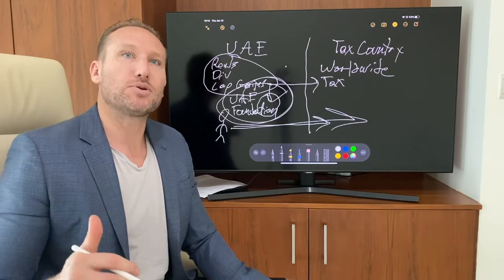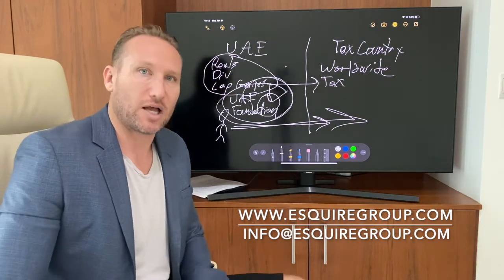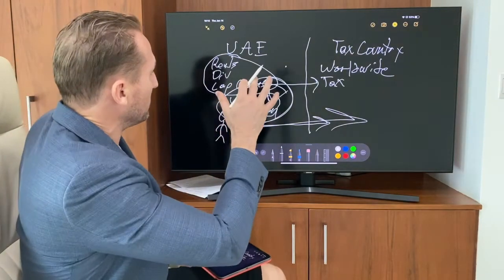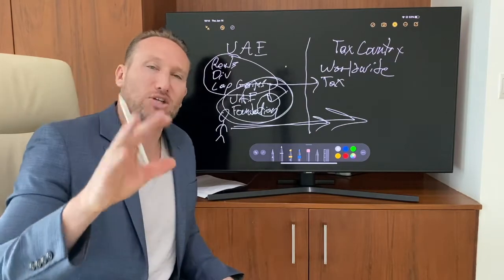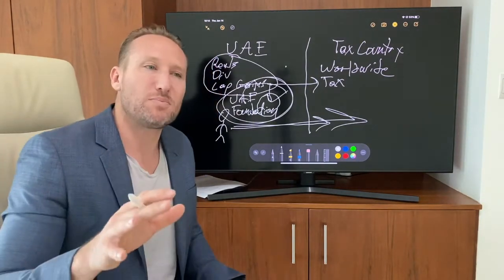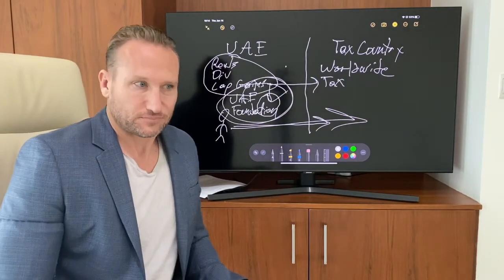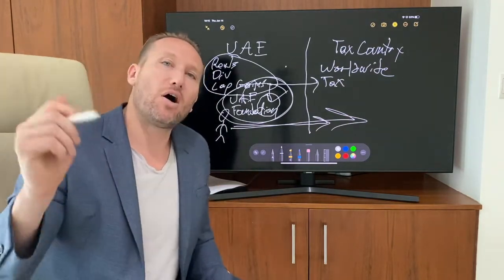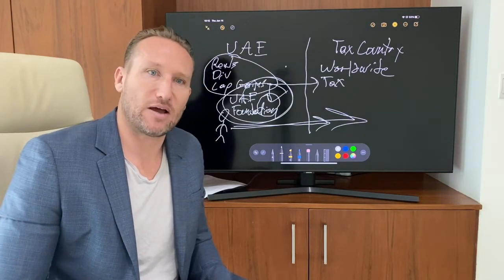If you're interested in exploring this strategy, we can help you set it up. Check us out at www.esquiregroup.com or email us at info@esquiregroup.com. In the comments, I'd love to know your thoughts on how this presentation went — I'm trying this TV where I can write, instead of a whiteboard or PowerPoint, which are more rigid. If you found this video useful, please like it and subscribe to the channel. We're going to keep putting out useful information with different strategies here at Esquire Group.